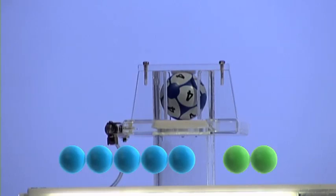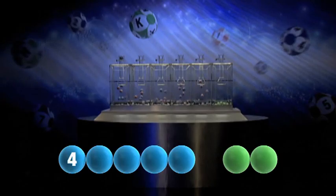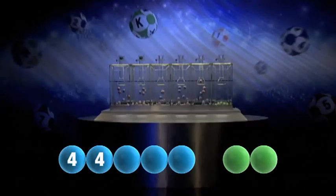Let's get rolling. The first number today is number four. Tonight's second is another four.